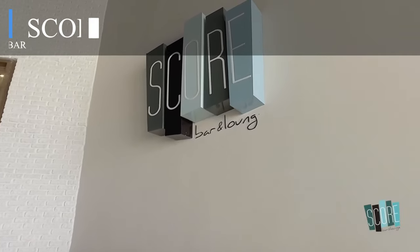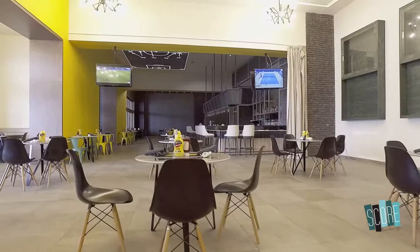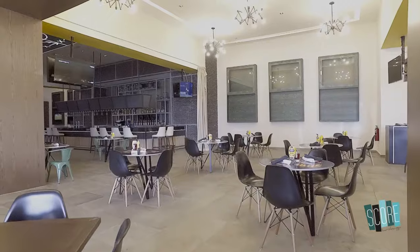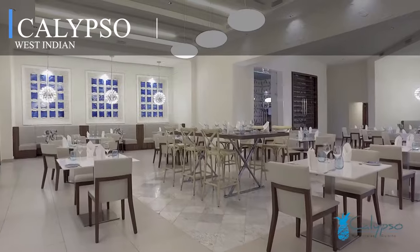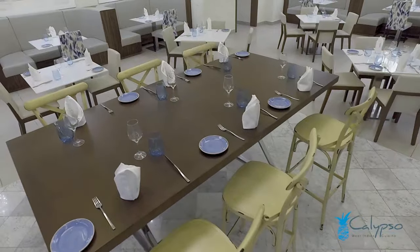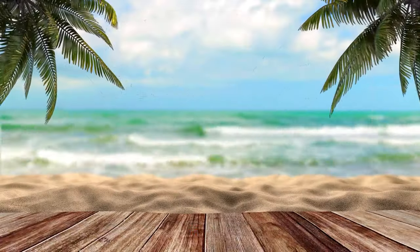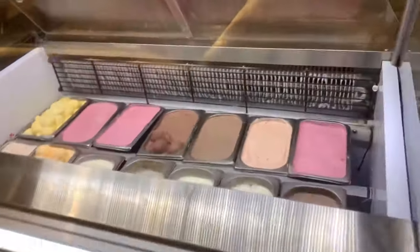Sports enthusiasts can head to the Score Sports Bar, a casual setting that promises an extensive grilled menu and ensures guests don't miss any games, thanks to the sports event guarantee. Calypso brings the rich culinary treasures of the West Indies to the table, with dishes crafted with artistry and passion. Additionally, with options like the coffee shop, food truck, and various bars including the Mix Martini Bar and Diamond Club Lounge, guests are always spoiled for choice.